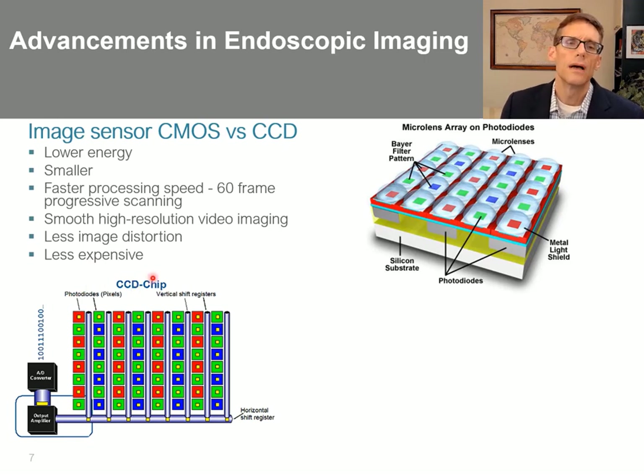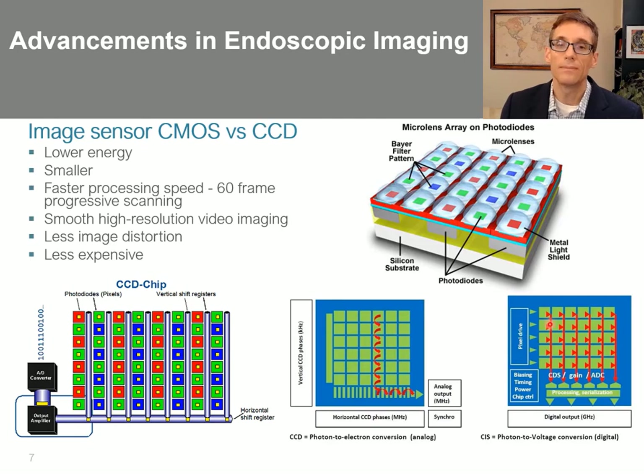In CCD chips, the photodiodes pass electrons via frame shifts into a vertical shift register and then into a horizontal shift register — a process that takes time and energy. The signal then needs to be amplified and converted analog to digital. Whereas CMOS chips have the amplifier and voltage converter built into the individual photodiodes, much more streamlined, outputting an already-amplified digital signal. This allows for lower energy consumption, much smaller form factor — chip-on-a-stick type technology — much faster processing speeds, smooth high-resolution video imaging, less image distortion, and lower cost.